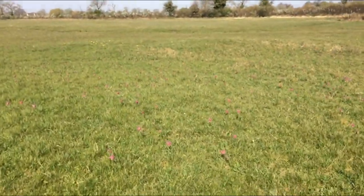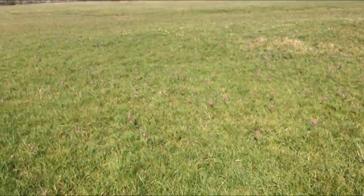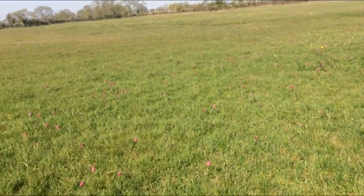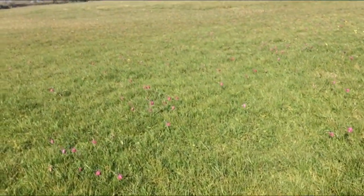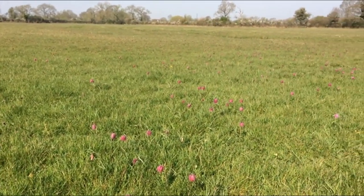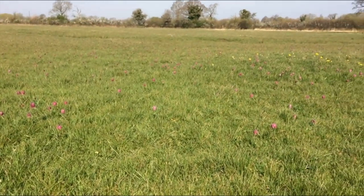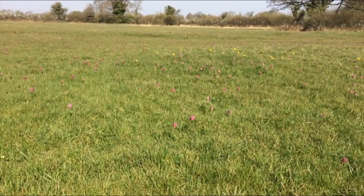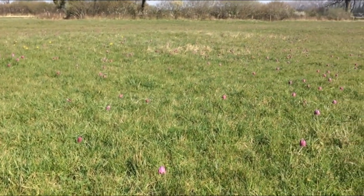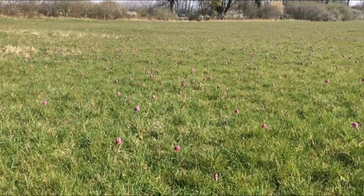Well, I think my time's running out. I'll just leave you with a beautiful vista out across all these gorgeous nodding heads of the fritillaries.